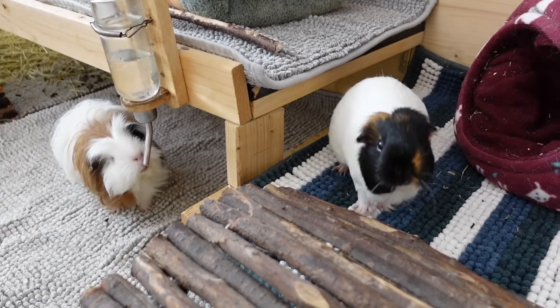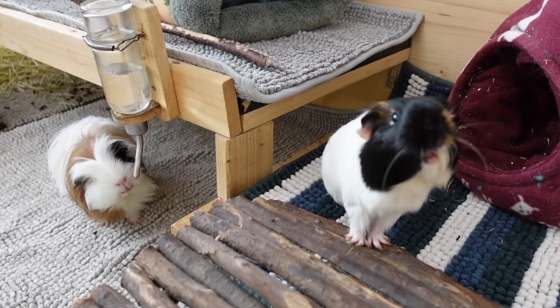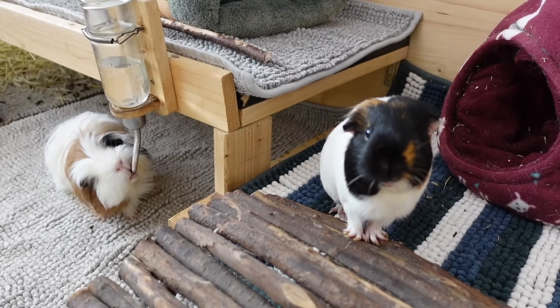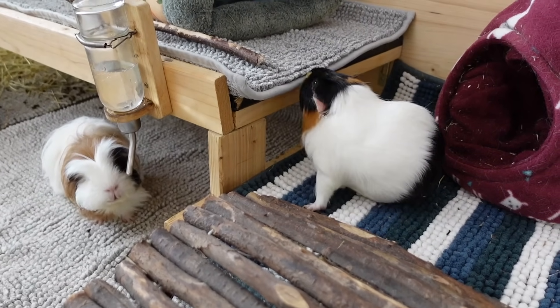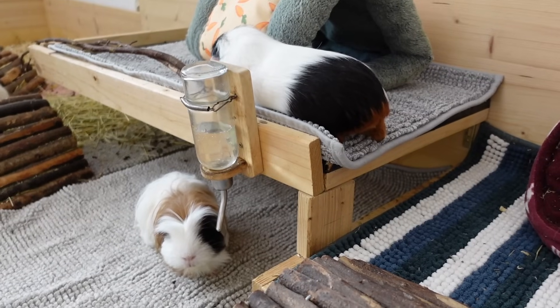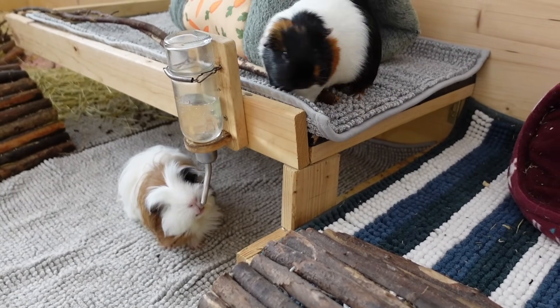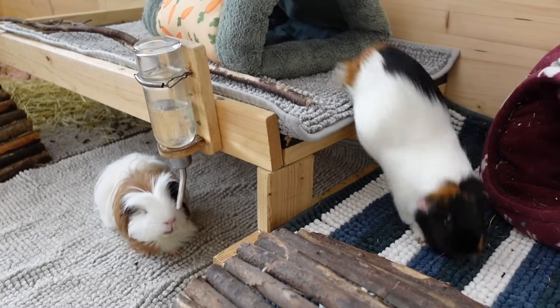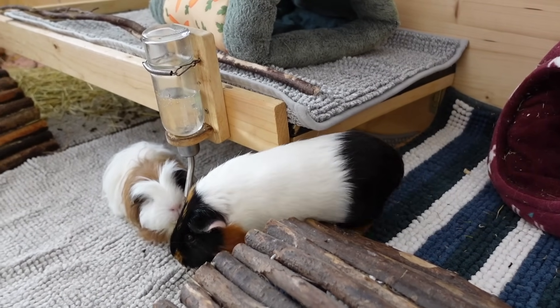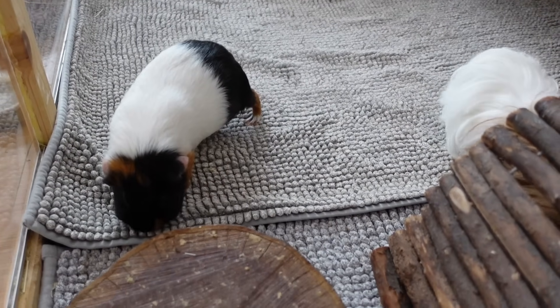I've always loved having one half bedding and one half fleece because bedding has certain advantages over fleece — it looks clean longer. With fleece, I feel like you really have to clean it twice a day, at least with my guinea pigs, because it looks messy pretty fast and you can see all the droppings. Whereas with bedding, the droppings just kind of go into the bedding at first. But I also like how fast you can just pop the fleece liner in the washing machine and then it's done.